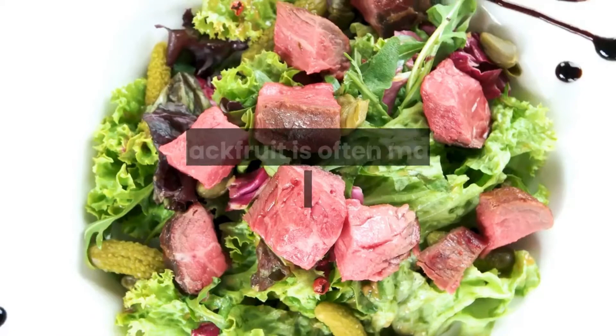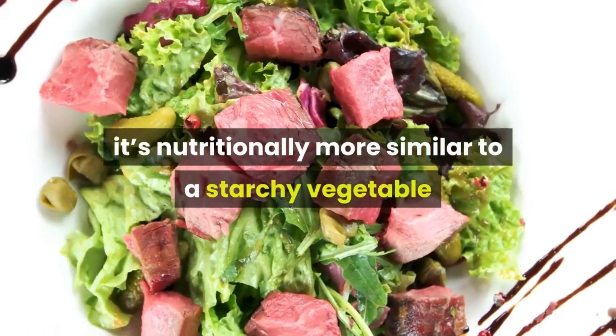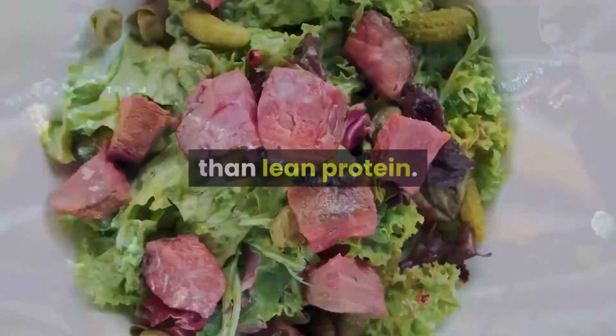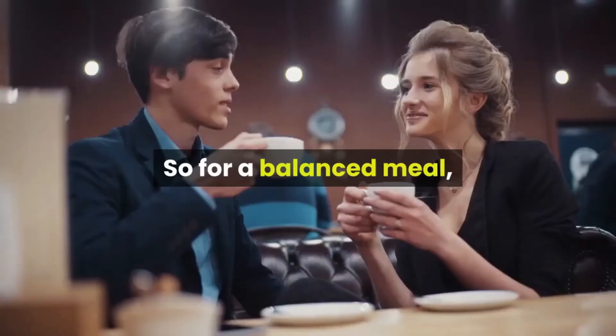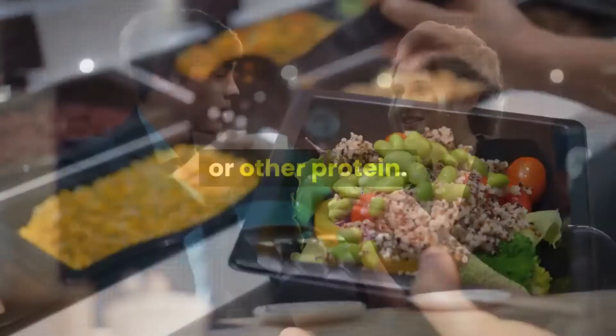While jackfruit is often marketed as a meat substitute, it's nutritionally more similar to a starchy vegetable than lean protein. A typical serving of a jackfruit product will have 2 grams of protein, compared to 6–7 grams of protein in an ounce of meat, poultry, or fish. So for a balanced meal, make sure you pair your jackfruit with a side of beans or other protein.